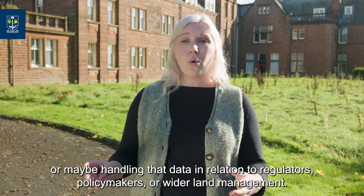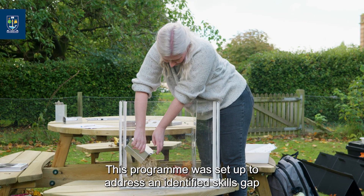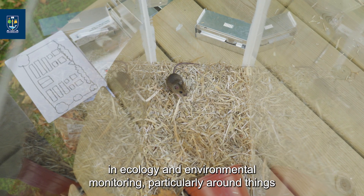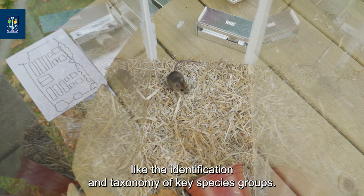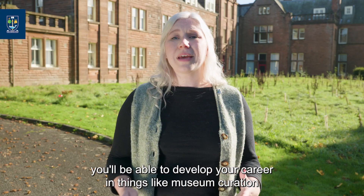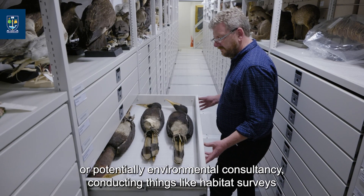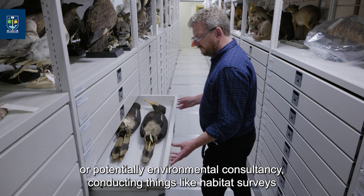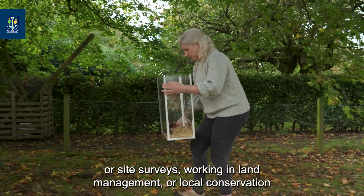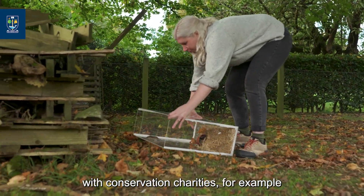Whether as part of a charity organisation or in land management, or maybe handling that data in relation to regulators, policy makers or wider land management. This programme was set up to address an identified skills gap in ecology and environmental monitoring, particularly around things like the identification and taxonomy of key species groups. Using these skills, you'll be able to develop your career in things like museum curation or potentially environmental consultancy, conducting things like habitat surveys or site surveys.